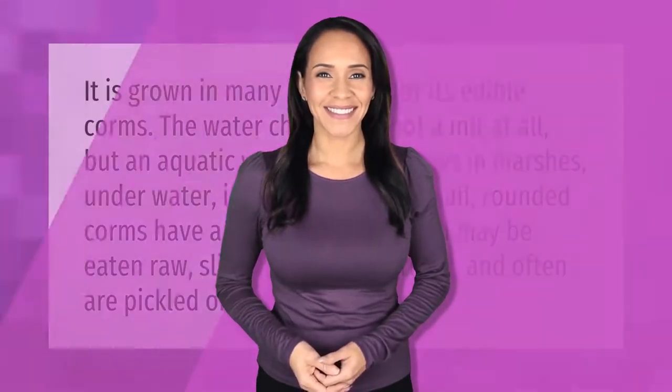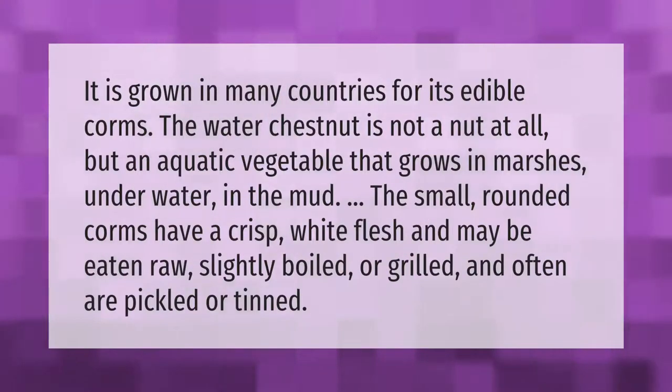It is grown in many countries for its edible corms. The water chestnut is not a nut at all, but an aquatic vegetable that grows in marshes, underwater in the mud. The small rounded corms have a crisp white flesh and may be eaten raw, slightly boiled, or grilled, and often are pickled or tinned.